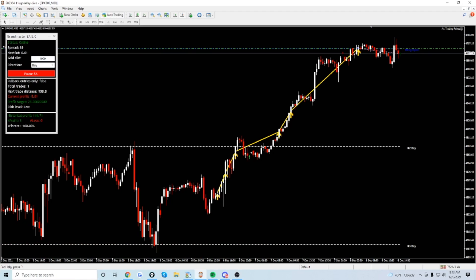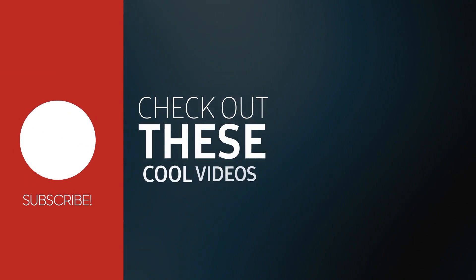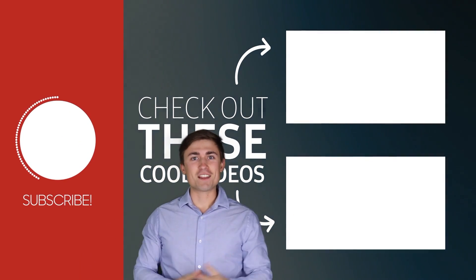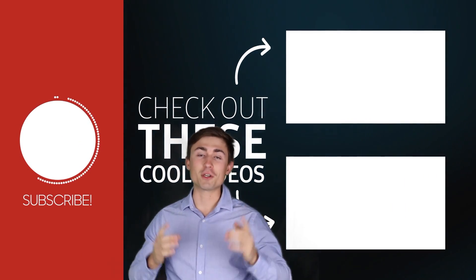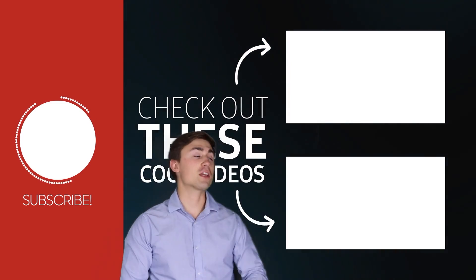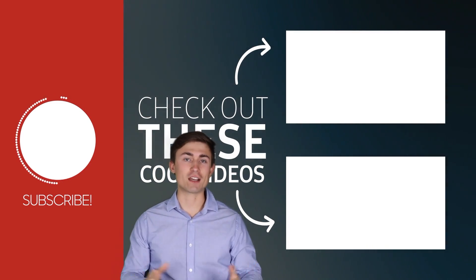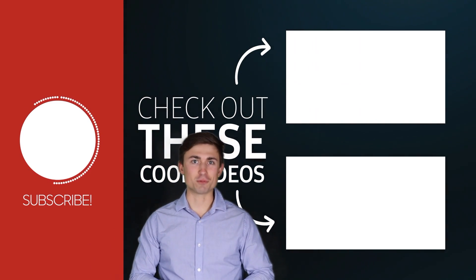Thank you so much for watching today. I hope you got something out of it, and with that said we'll see you back next time. There are more videos available on our channel, so go ahead and click into those for some more free trading content.